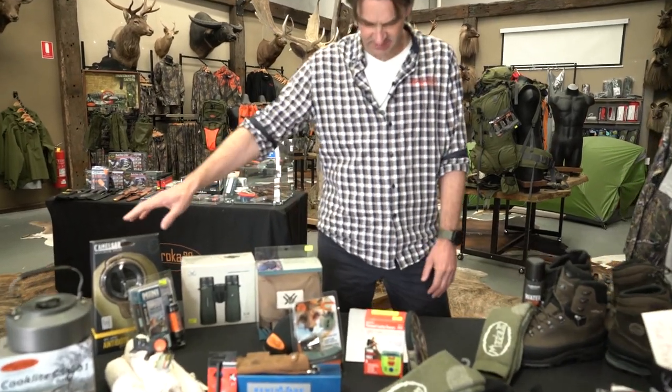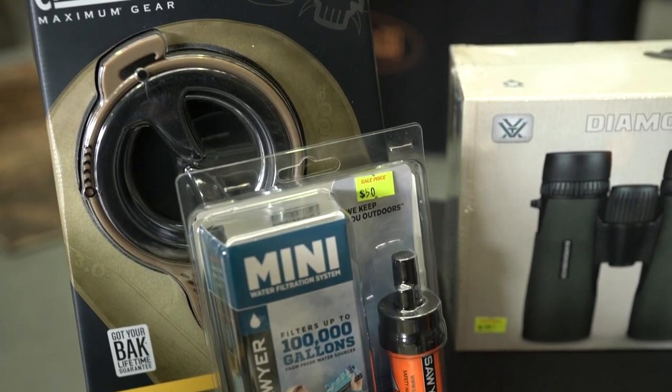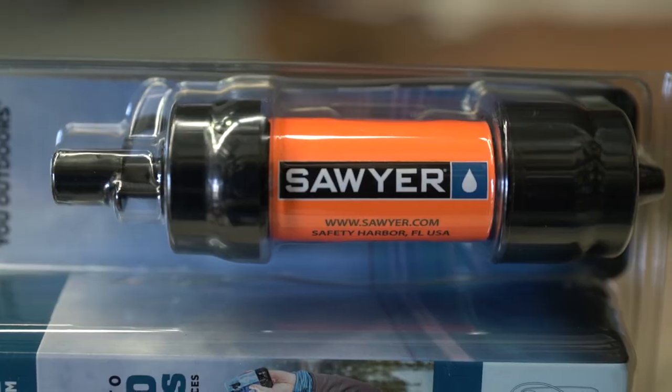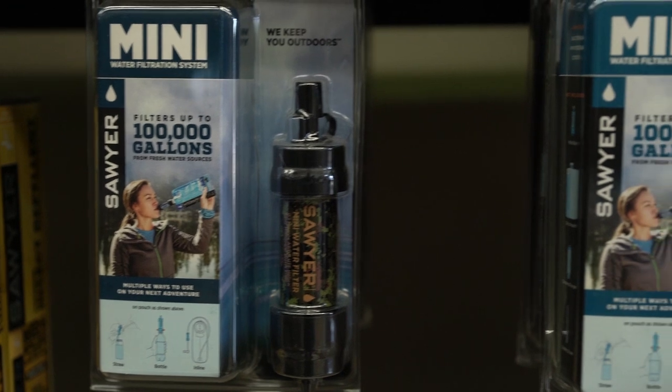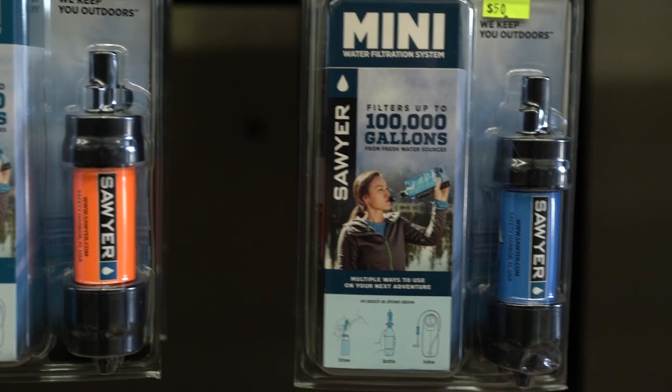Next up is the Camelback and Sawyer Mini Filter for $99. These are great little units — lots going out to keen backpack hunters. The boys in here use them and I've been using them myself recently. Super simple to get clean water, no aftertaste, nothing like that. Very user friendly.